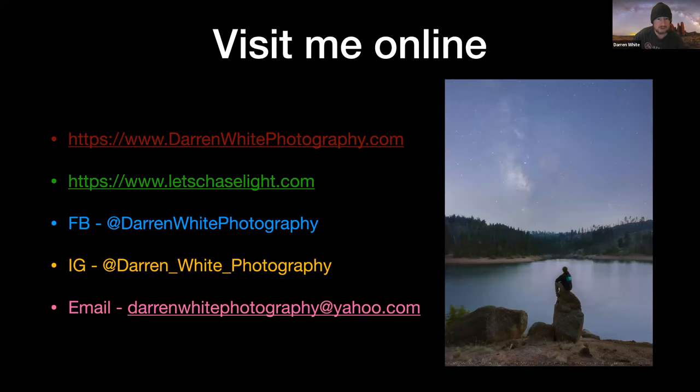I'm online all the time. My business is run online and I'm on social media. You can find me at my main website, DarrenWhitePhotography.com. I've recently started a new website, LetsChaseLight.com — a photography blog where I sell fine art canvas prints and show my workshops that I do along the Oregon coast. LetsChaseLight is more like a community where I use the blog to share knowledge with other photographers. I'm on Facebook and Instagram, and you can email or message me through any of these sites. I don't like people to get stuck with their photography, so if you run into any obstacles, please reach out.